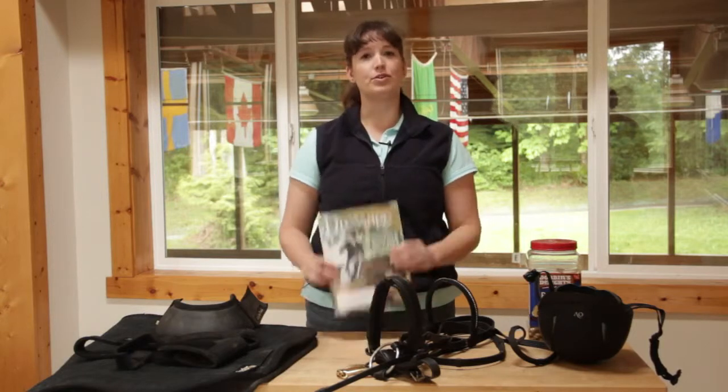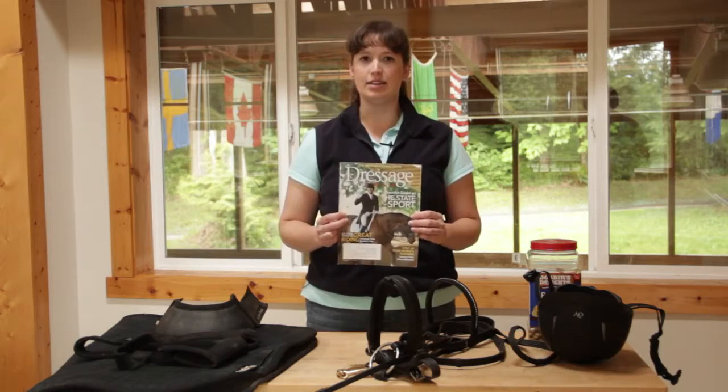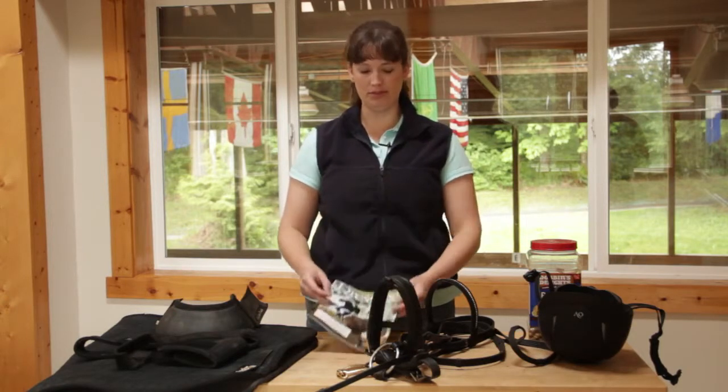There are also a variety of different horse magazines out there. This is one of my favorites, Dressage Today. It's a fun idea — a gift subscription for your horse owner.